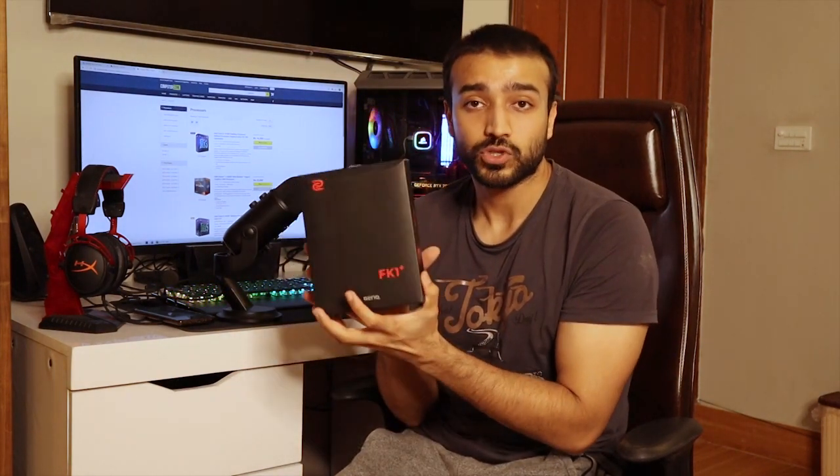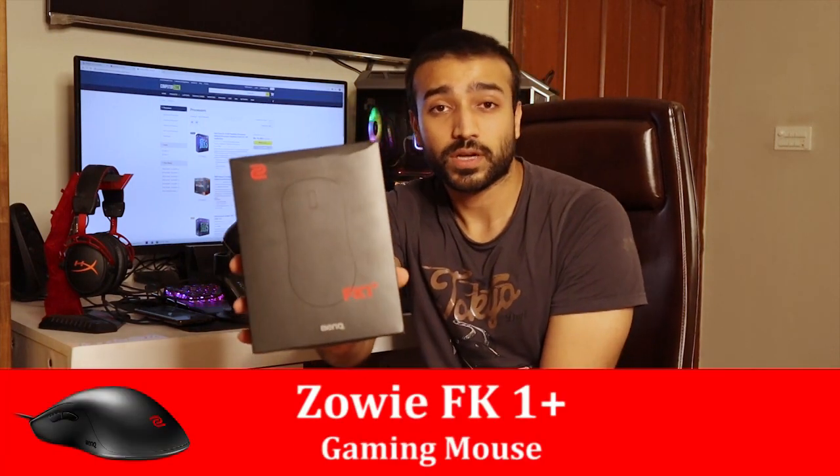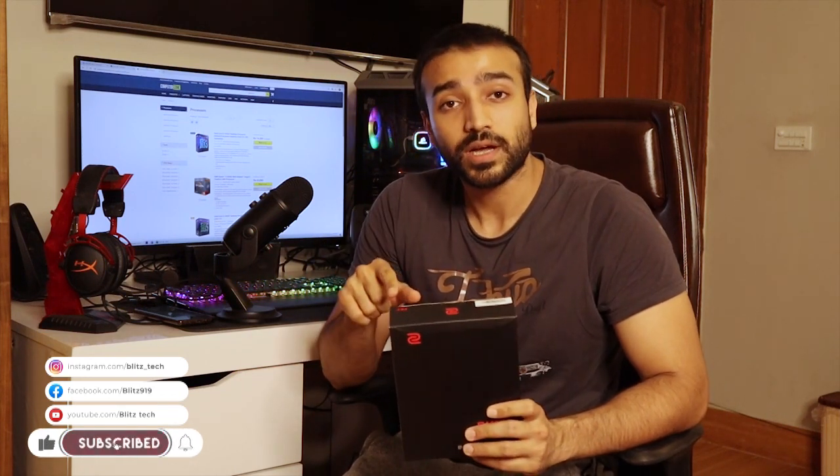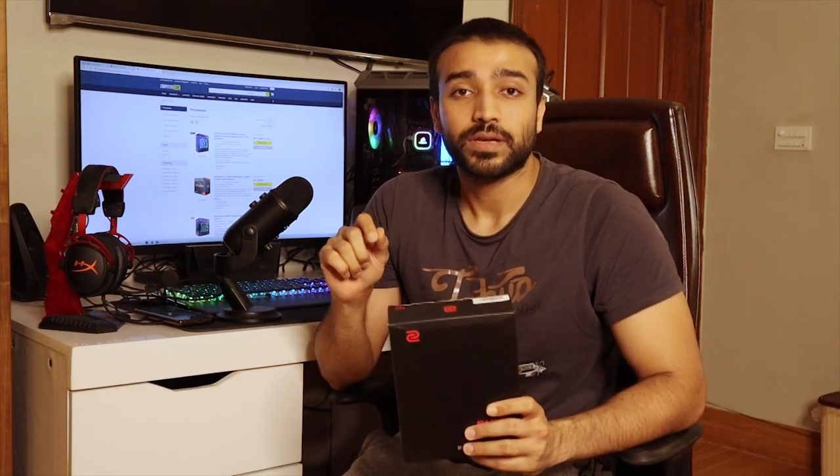This was our 60,000 buying guide video. I hope you liked it. If you haven't subscribed to this channel, please subscribe. Today's giveaway is a BenQ Zowie FK1 Plus gaming mouse, which is priced at around 8,000. Like the video, subscribe to this channel, and share it in the comment section. Randomly, when the channel reaches 1,000 subscribers, this mouse will be given to a lucky winner.